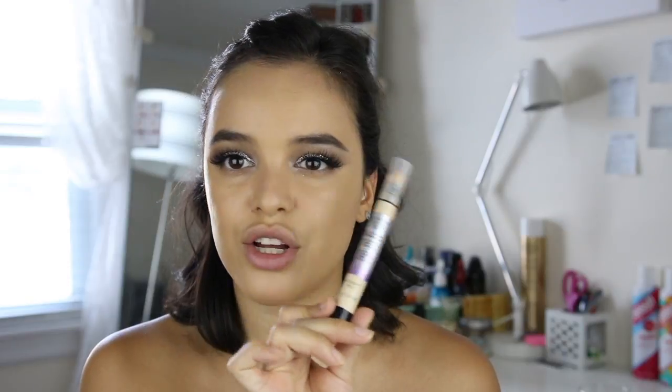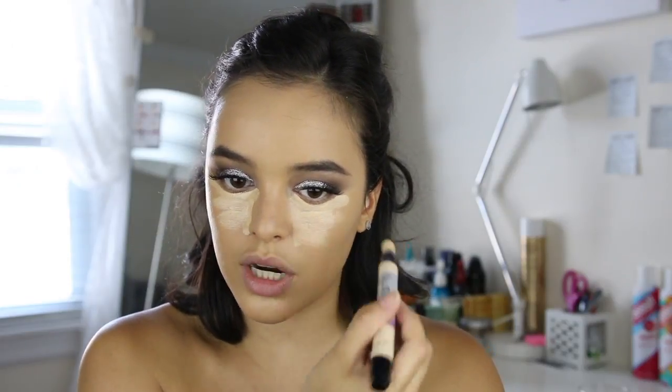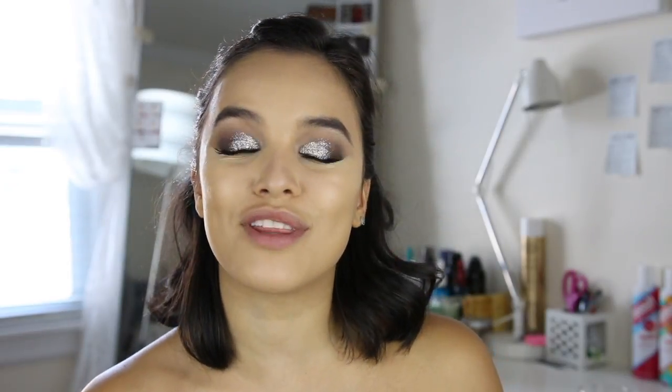Now I'm going to go in with concealer. I'm using the Revlon Youth FX Concealer — it's brand new by Revlon and I've been loving it. I just click the pen a few times and put it right under my eyes in a triangle motion, the tip of my nose, forehead, and chin. I'm using a Precision Foundation Brush by EcoTools to blend that out. The coverage on this concealer is super good, but I'm a makeup junkie and I'm dramatic AF, so I'm going in with another concealer over top — my L'Oreal Infallible Total Cover Concealer Palette.